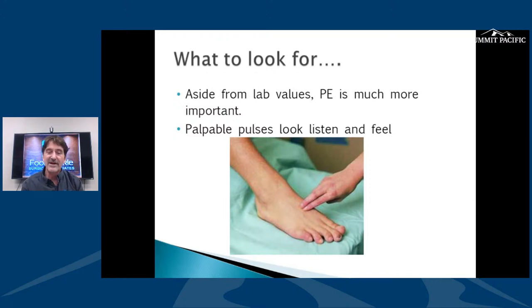Lab values are important superficially, but on a deeper level we're more interested in the physical examination — how things look and feel. Walking into a room with a diabetic foot, you can notice things right away: if someone is missing hair, for example, we know their circulation isn't as good. The color of the foot and temperature matter. Always look at all the systems: circulation, sensation, the skin, and the bony structures.